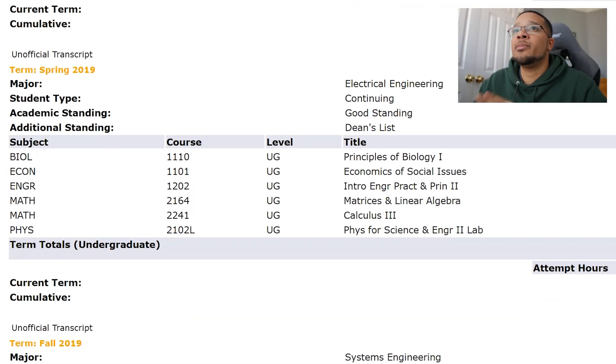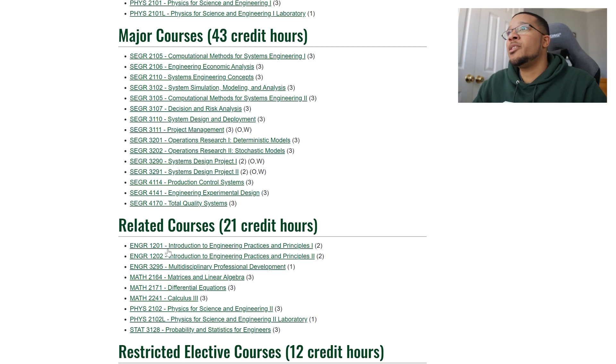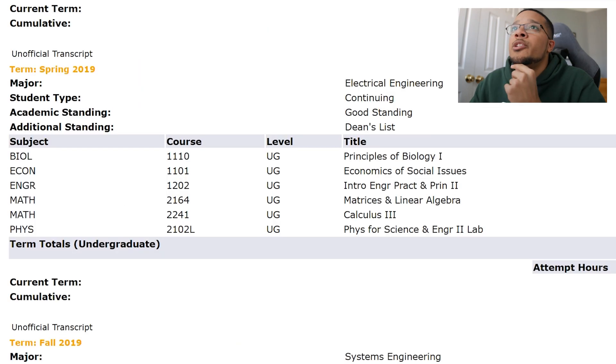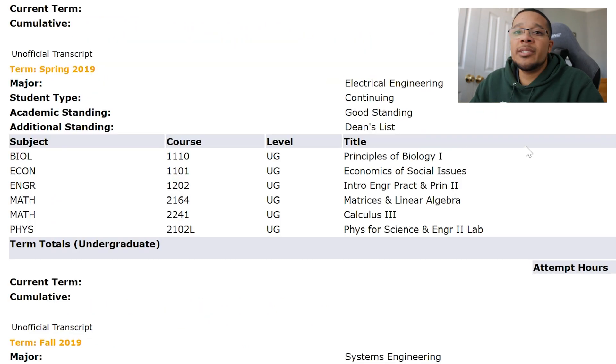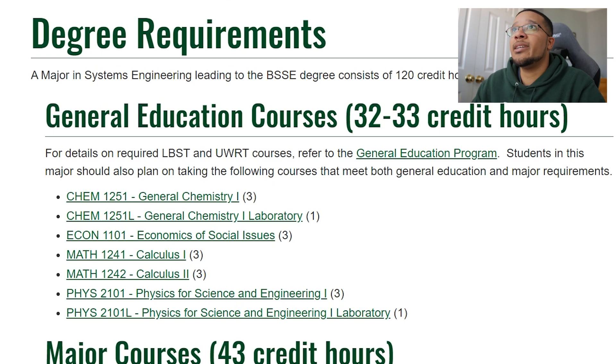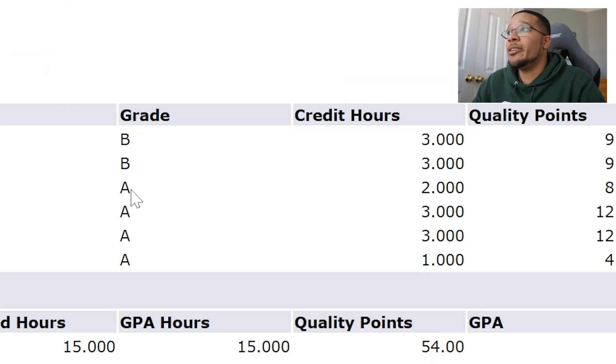I didn't have major base classes yet because I was taking prerequisites. Going back to the degree requirements, there are major courses and related courses — almost like gen eds but more focused — that are prerequisites. Wrapping up sophomore year, I took Principles of Biology 1, which counts as a restricted elective requiring three credit hours of a physical science course — I got a B. Then Economics of Social Issues, a gen ed I hadn't taken in EE. Then Engineering 1202 again but for systems engineering this time, covering supply chain, lean six sigma, and founding principles of systems engineering. I really enjoyed it and got an A — I was glad I switched.